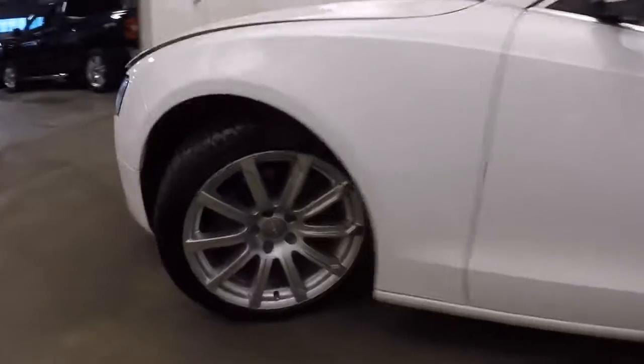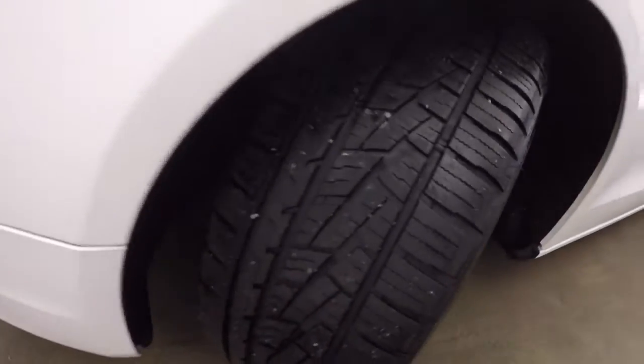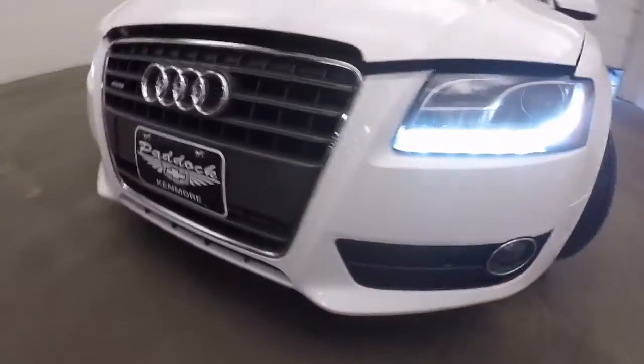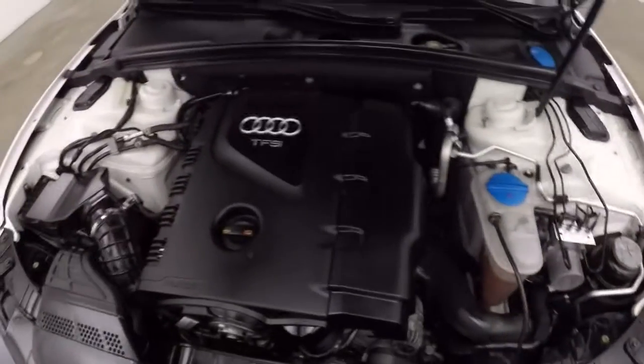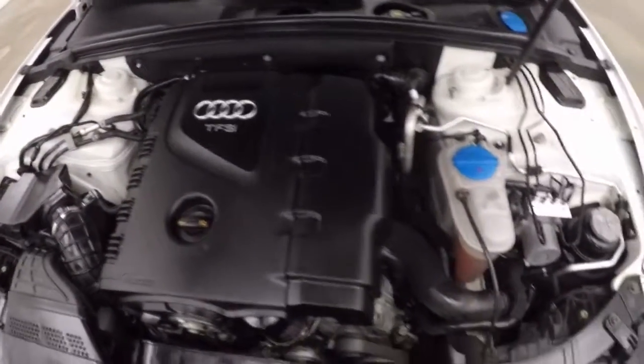We're going to hop outside — and of course the sunroof. Take a look under the hood. Make our way up front: aluminum alloy wheels, plenty of tread on the tires, front end looks great. It's really in nice condition. Looks good, sounds good.